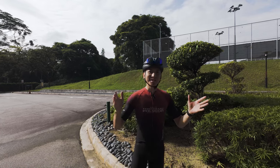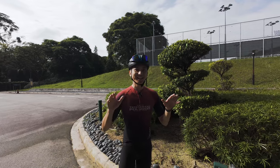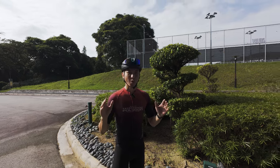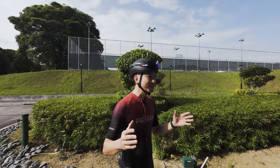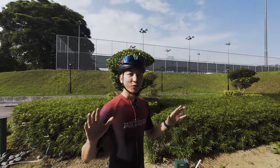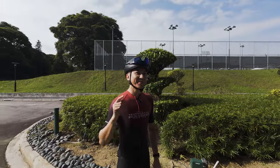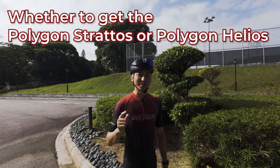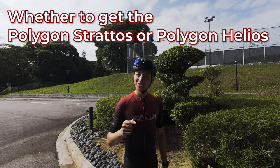Hi guys, I'm Ti Wah and today is a special day because we are here to answer a very big question — a question that has been longstanding and a struggle for many riders in Singapore. And that is whether to get the Polygon Stratos or the Polygon Helios.